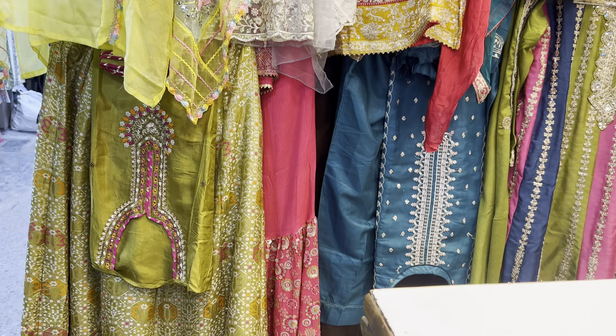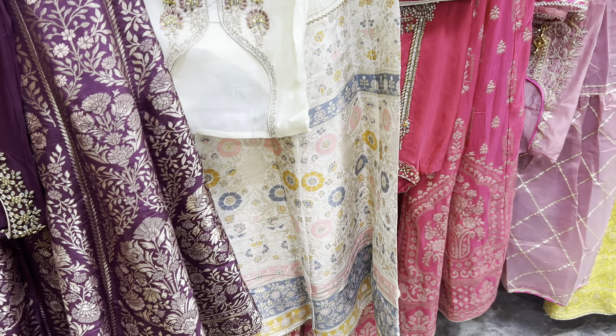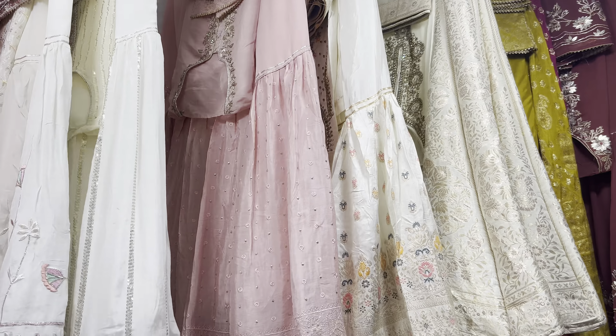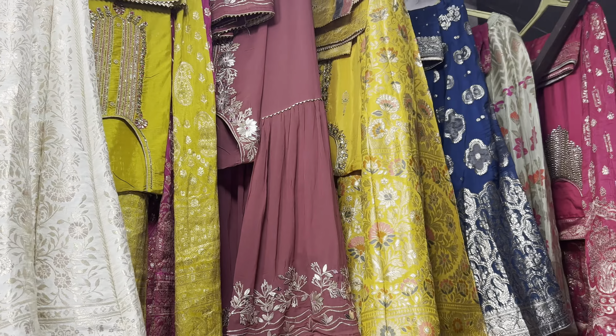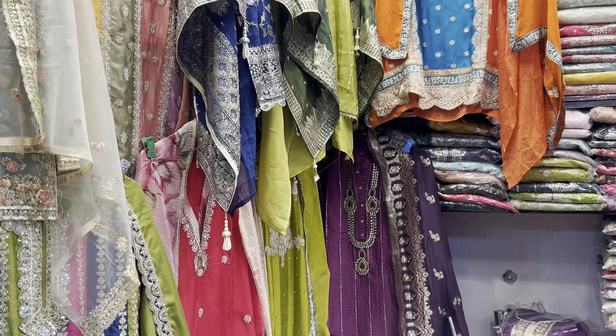Jewelry, the latest jewelry, the velvet suits collection, the latest trendy blouses are available. I will show you all the suits and a footwear collection at present.